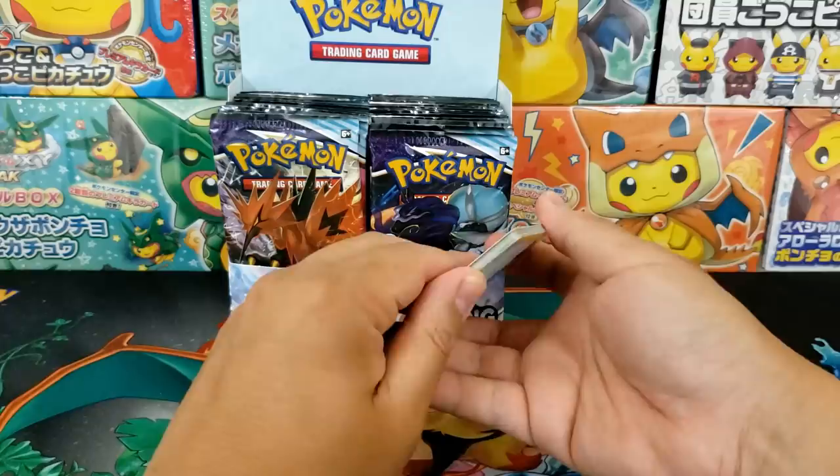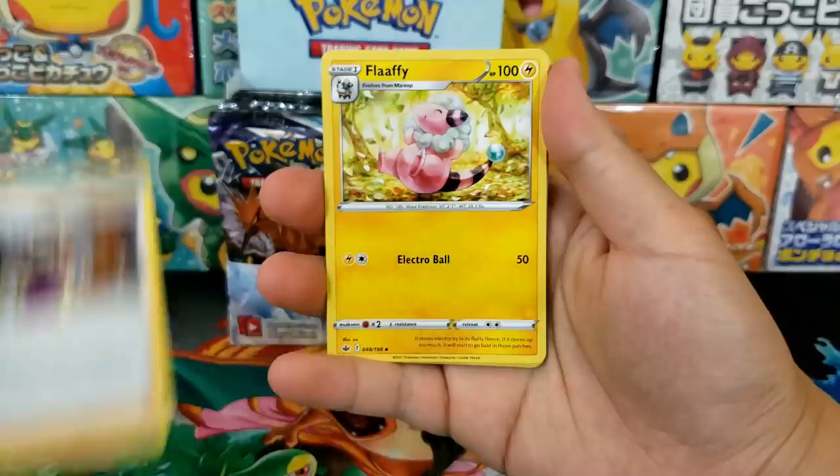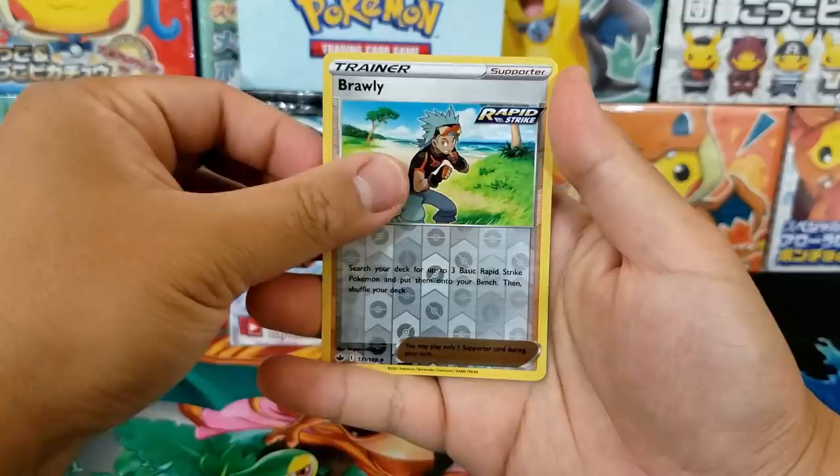Let's talk about what's inside of this set: 12 alternative art cards — that's quite a bit, a lot of alternative art. A ton of full art trainer cards too. We already saw Clara as well as Avery. There is a total of 13 full art trainer cards inside of this set, not including the secret rares. That's just the regular full art versions, not even the secret rare versions.